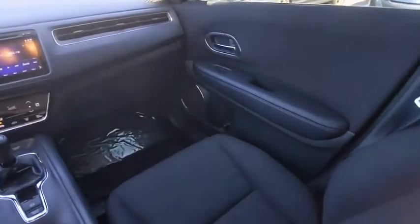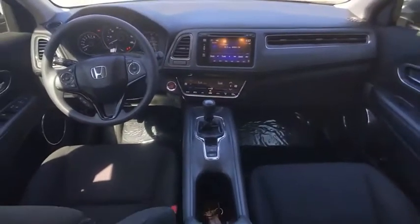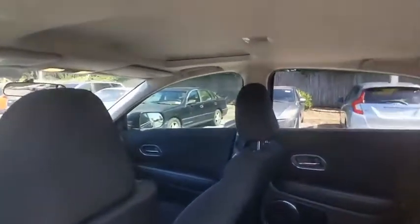electronic stability control, heated mirrors, aluminum wheels, rear spoiler, brake assist, traction control, daytime running lights.